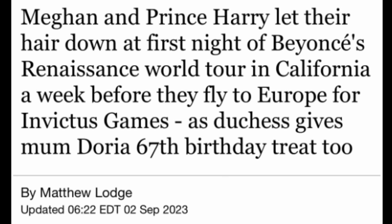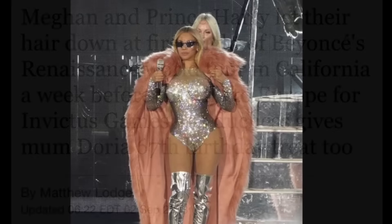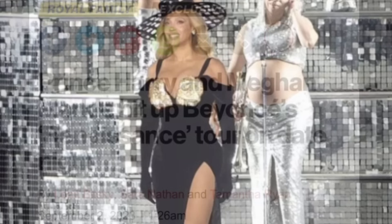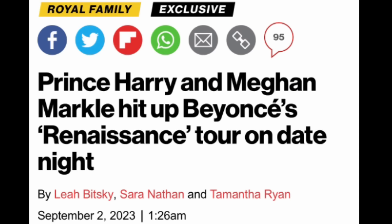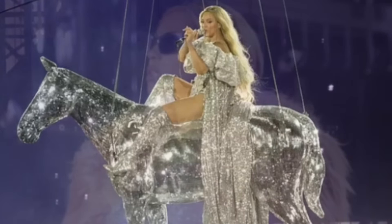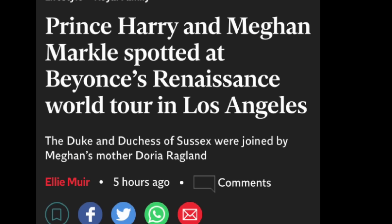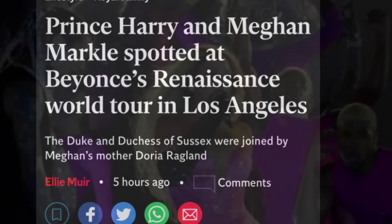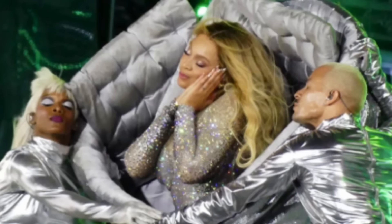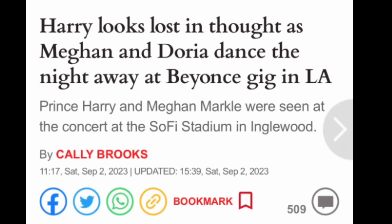Harry and Meghan went to Beyoncé's Renaissance World Tour on the first night in California. Beyoncé asked everybody — not just Harry and Meghan — to wear silver, so you can see the whole audience was wearing some sort of silver outfit. We know the idea behind them appearing on camera was to undo some of the damage done when Meghan claimed she was at Taylor Swift but wasn't. She wants her name in the same breath as Beyoncé and Taylor Swift — she's looking for that clout. Unfortunately, things didn't go so well. This was also supposed to put to bed rumors that something is wrong in their marriage. This was a massive backfire.